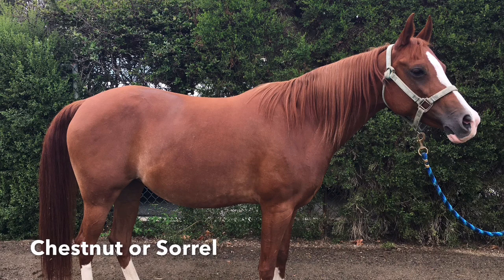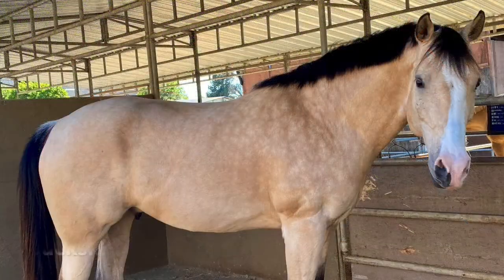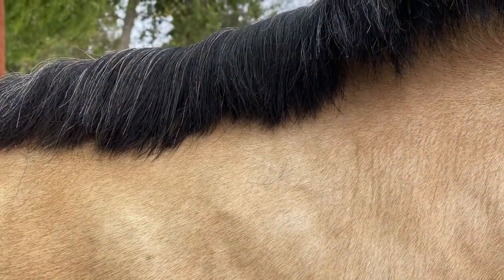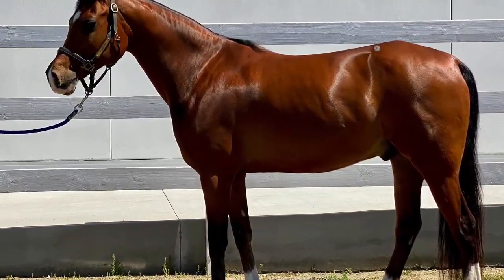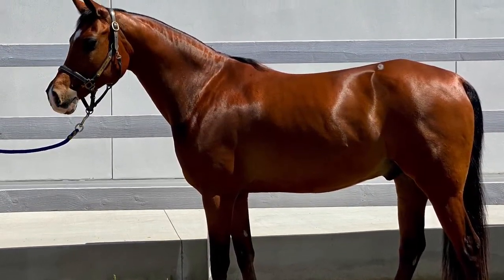A chestnut or sorrel horse can come in various shades of red with manes and tails that match. Buckskins have tan bodies with a black mane and tail. A bay horse has a reddish body with a black mane and tail and black points, including on the ears and legs.